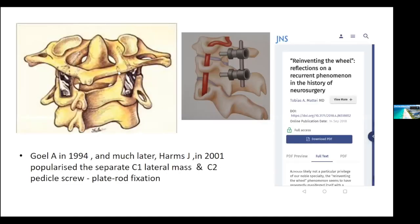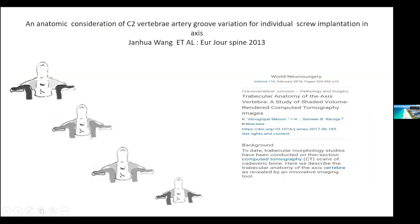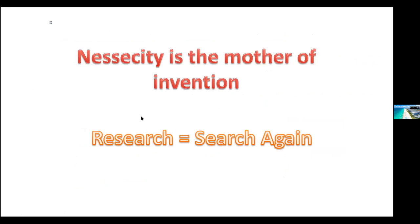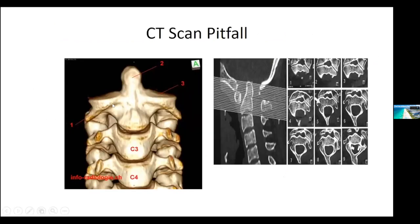It was Dr. Goel in 1994 and then Harms in 2001 who changed this concept — you could pass screws into the pedicle or the pars of C2. A lot of people tried to give credit to Dr. Goel and Dr. Harms, when actually it was Goel's technique. I'm happy that of late all this has changed and people now call it Dr. Goel's technique. When I studied the pedicle and pars of C2, I found that the course of the vertebral artery can be very variable, and in spite of any technique there always remained a chance of vertebral artery injury. Necessity is the mother of invention.